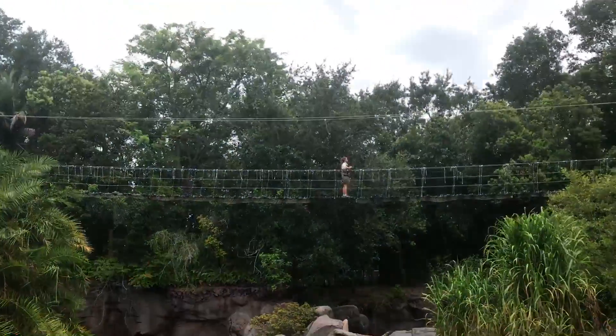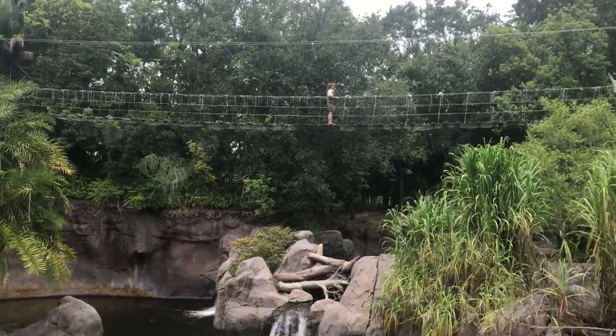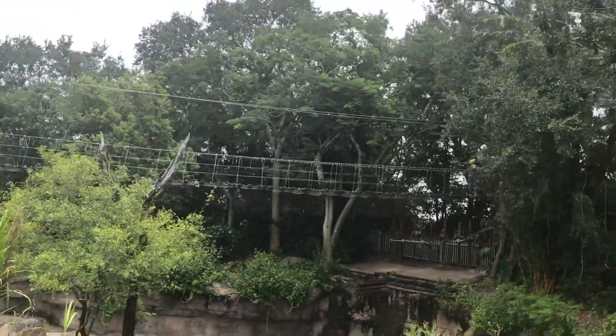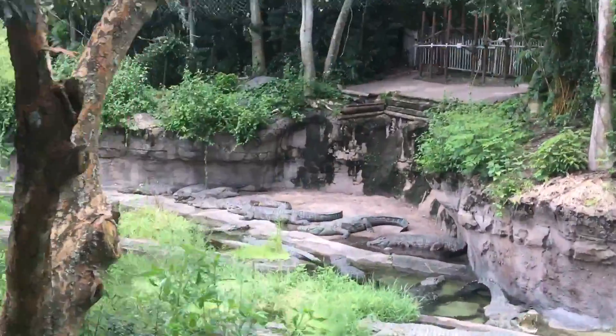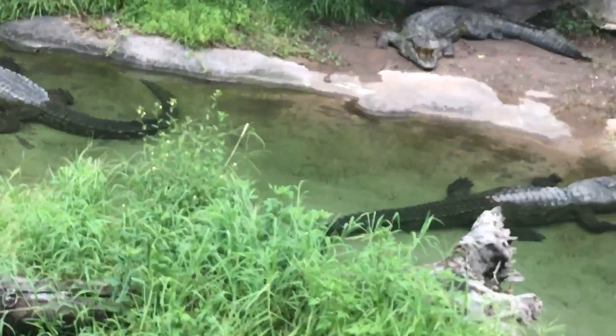Now a crocodile over here on the left-hand side. They grow to be about 18 to 20 feet long and 500 pounds. Usually throughout the day they keep their mouths propped open — not to show off their teeth, but just to cool off. Crocodiles don't have any sweat glands, so the only way they can cool off is by releasing heat from their body through their mouths.